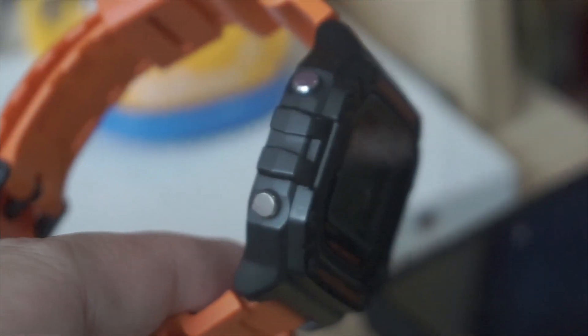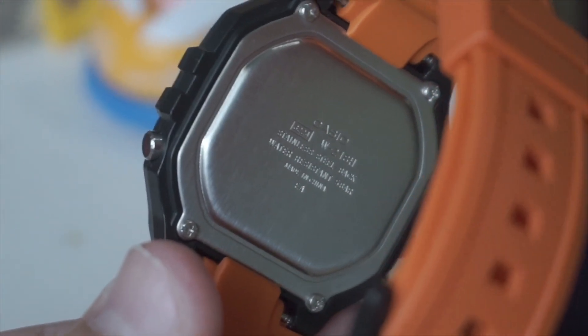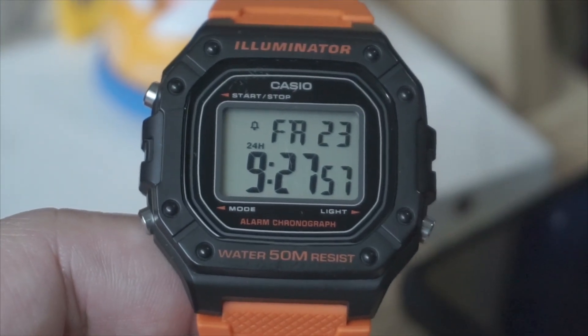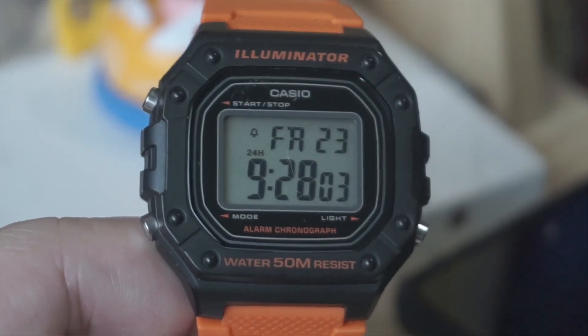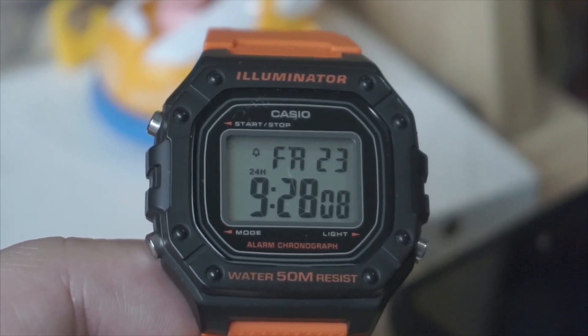Why choose the Casio W2-18H? Affordability: it's a budget-friendly option without compromising on quality or features. Durability: its rugged construction makes it suitable for active lifestyles. Classic style: the timeless design ensures it remains fashionable for years to come. Essential features: it offers all the basic functions you need in a digital watch.